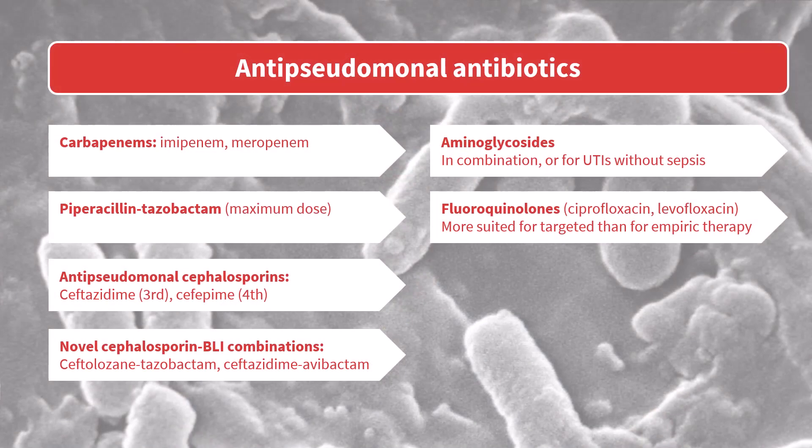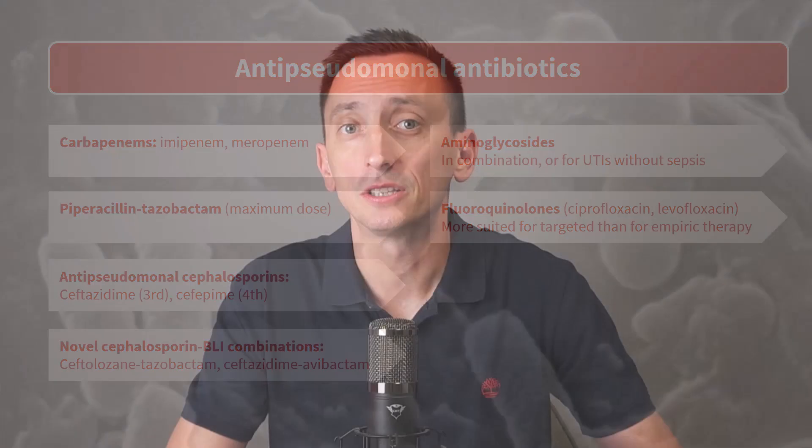The good thing about anti-pseudomonal drugs is that they are usually active against a wide array of other gram-negative bacteria as well. Which makes sense — if an antibiotic can kill one of the most resistant gram-negative rods, Pseudomonas, it's reasonable to assume that it will work against many other less resistant gram-negatives too.